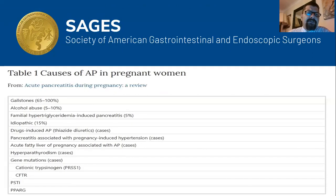In terms of etiology, both in general and specifically in pregnant women, the most common cause of pancreatitis is gallstones, accounting for 50–100% of cases. Alcohol accounts for 5–10%, idiopathic causes 15%, hypercholesterolemia 5%, and the rest are rare causes seen mainly in case reports.